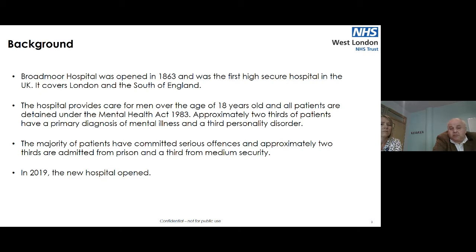Our average length of stay is approximately five and a half years. The majority of patients have committed serious offences — approximately two thirds come from prison and a third from medium security. On discharge, approximately a third go to prison and two thirds to medium security. Rarely do we discharge patients directly into the community. Although we have a relatively young patient population with only three patients over 60, there are high levels of physical morbidity, particularly obesity and diabetes, with diabetes rates running at about 25% of our patient population. One of the drivers for introducing the digital care system was to improve the physical health care we provide.